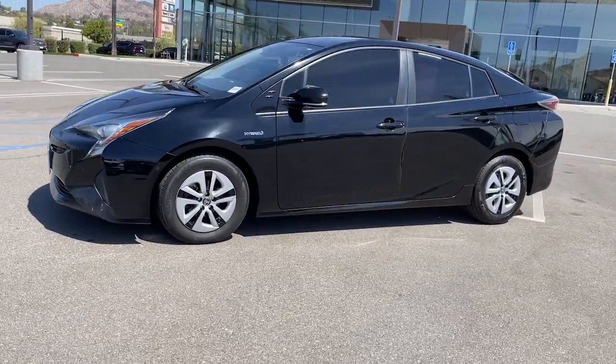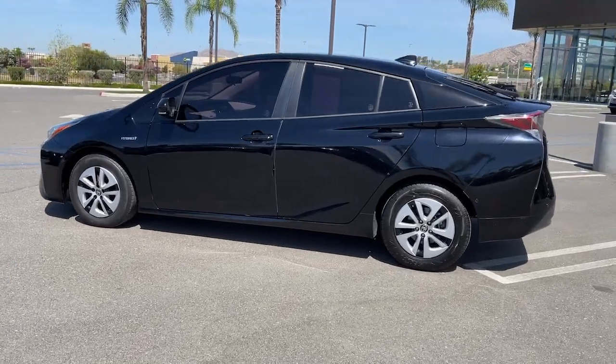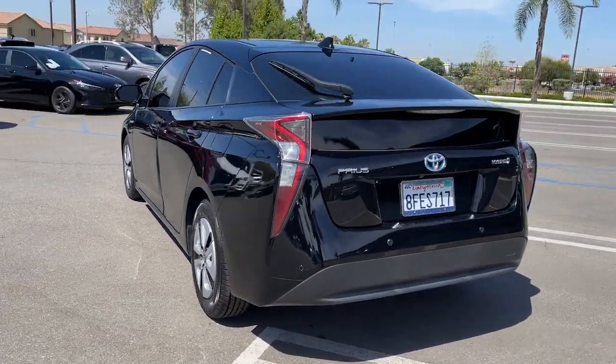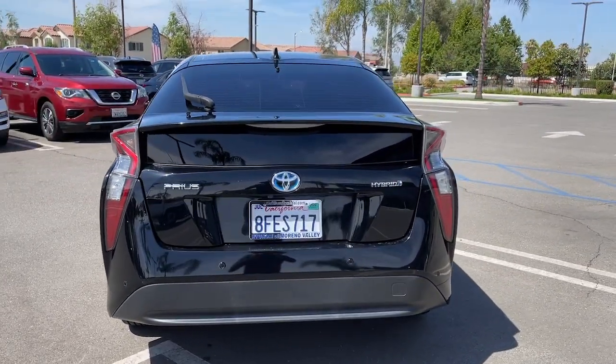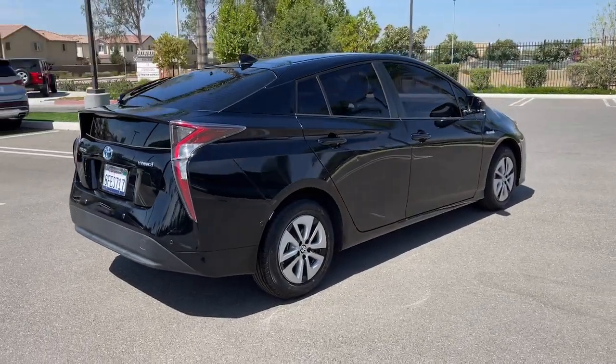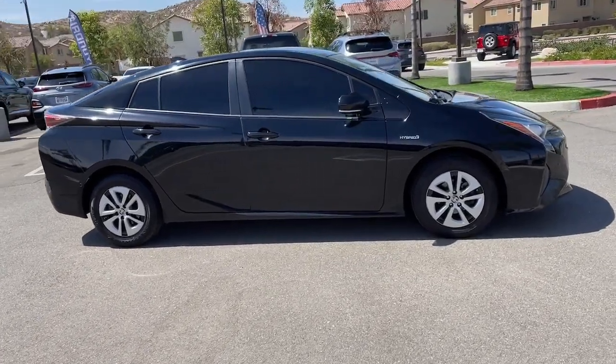Get into the 2018 Toyota Prius. With less than 100,000 miles on the odometer, this vehicle stands out from the rest. This smooth, efficient Prius will surpass your expectations with its impressive range of features, from its sculpted lines, to its suite of safety and connectivity technology, to its roomy, comfortable cabin.